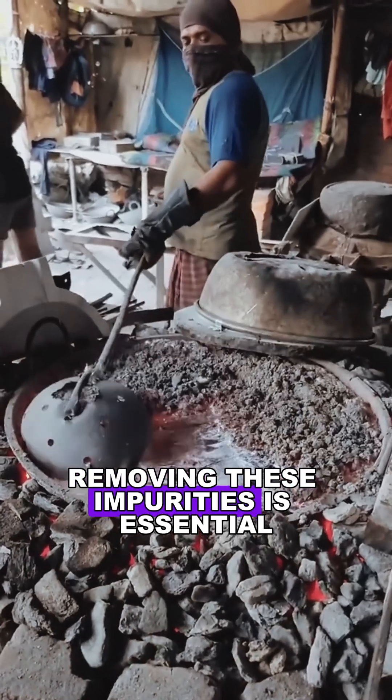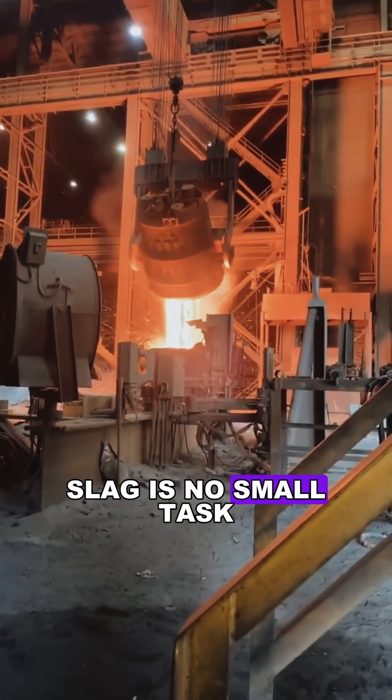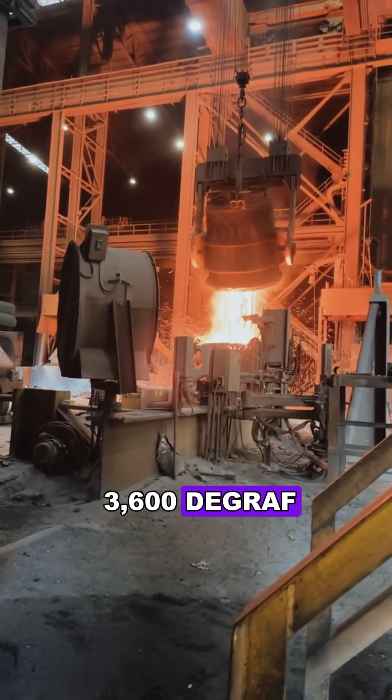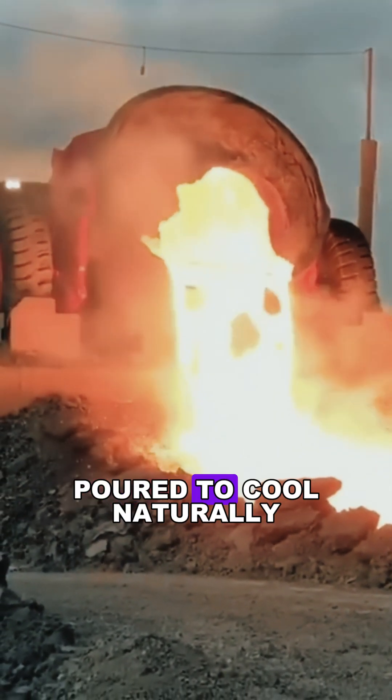Removing these impurities is essential to ensure the final steel product is pure and high quality. Handling slag is no small task — with temperatures soaring above 3,600 degrees, strict safety measures are a must. Steel mills have specially designed cooling pits where the slag is poured to cool naturally.